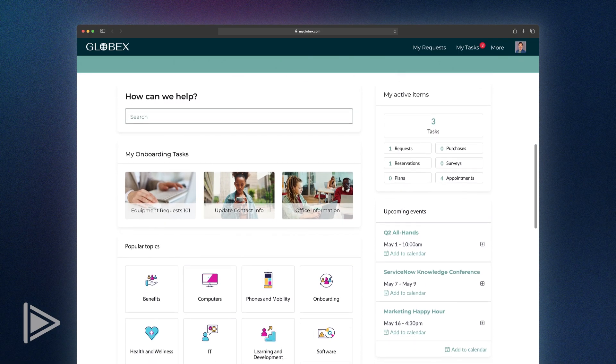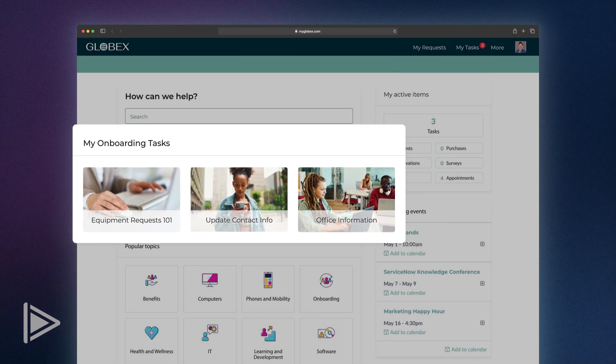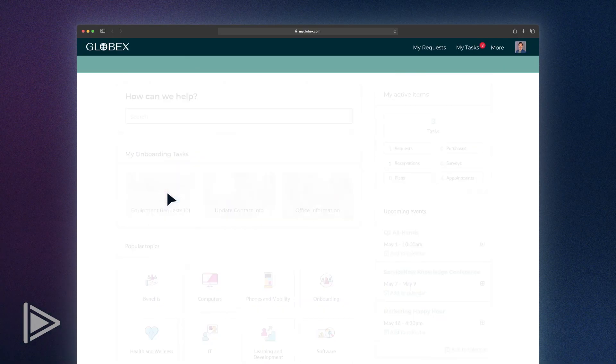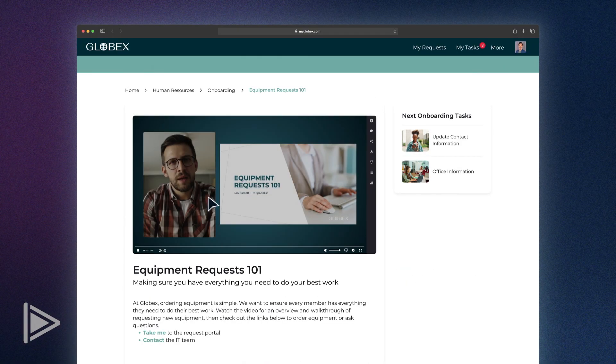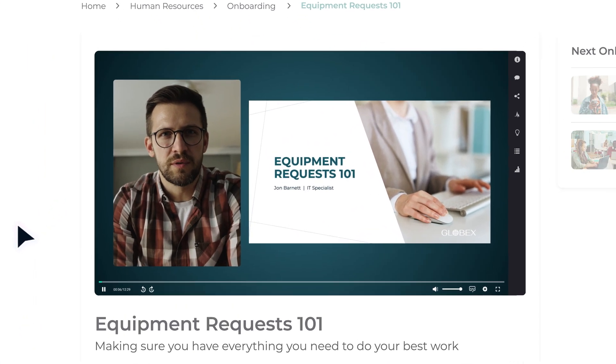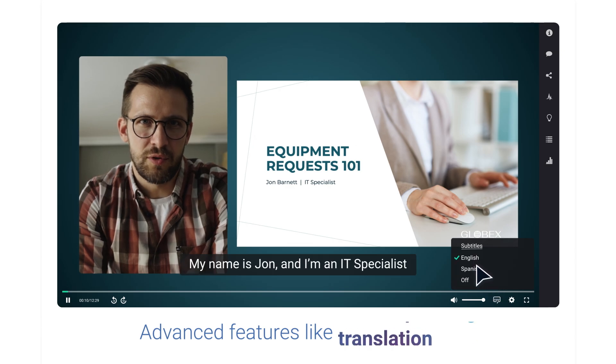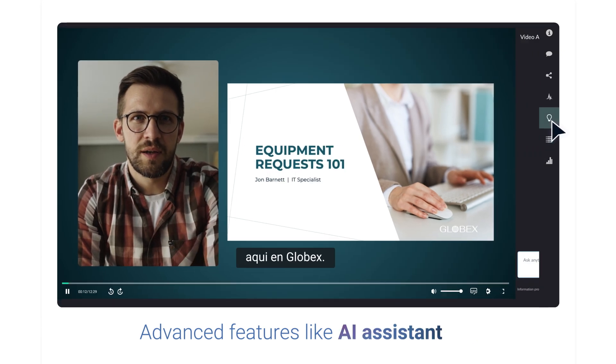I'm a recent new hire and it looks like I have a few more onboarding tasks to complete. I'll click on the first one to bring up the task and watch the related video embedded on the page. The video is stored in VBrick and uses an intuitive player with advanced features like auto captioning, translation and an AI system.